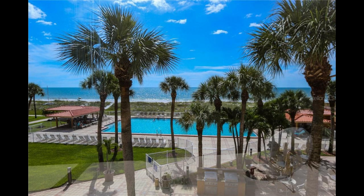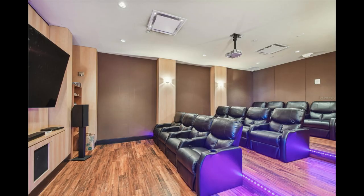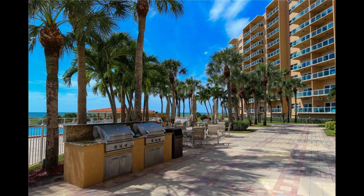This vibrant, amenity-filled gated residence features 24-hour security concierge. The condo comes with a coveted assigned covered carport. Enjoy a beachfront heated in-ground pool, fully equipped gym, game room, theater, grill patio area, bike and paddleboard room, library business center, community room with kitchen, and private pier.